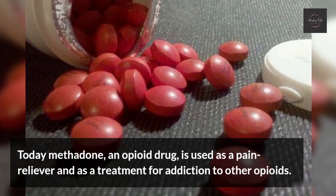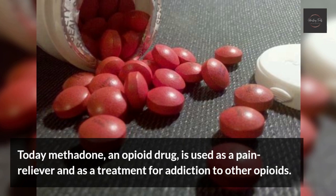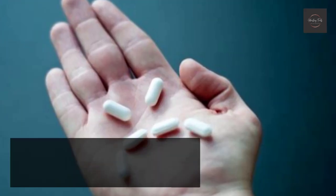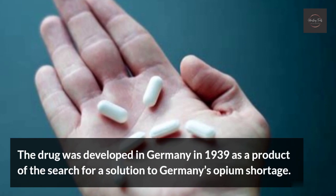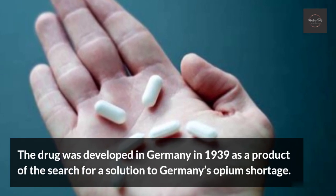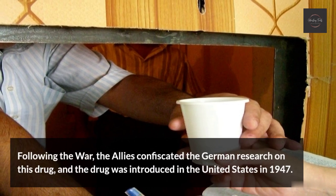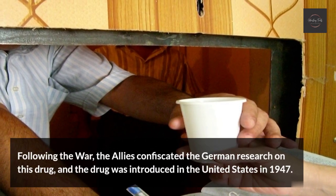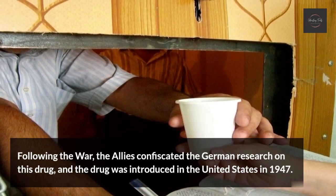Methadone. Today methadone, an opioid drug, is used as a pain reliever and as a treatment for addiction to other opioids. The drug was developed in Germany in 1939 as a product of the search for a solution to Germany's opium shortage. Following the war, the Allies confiscated the German research on this drug, and the drug was introduced in the United States in 1947.